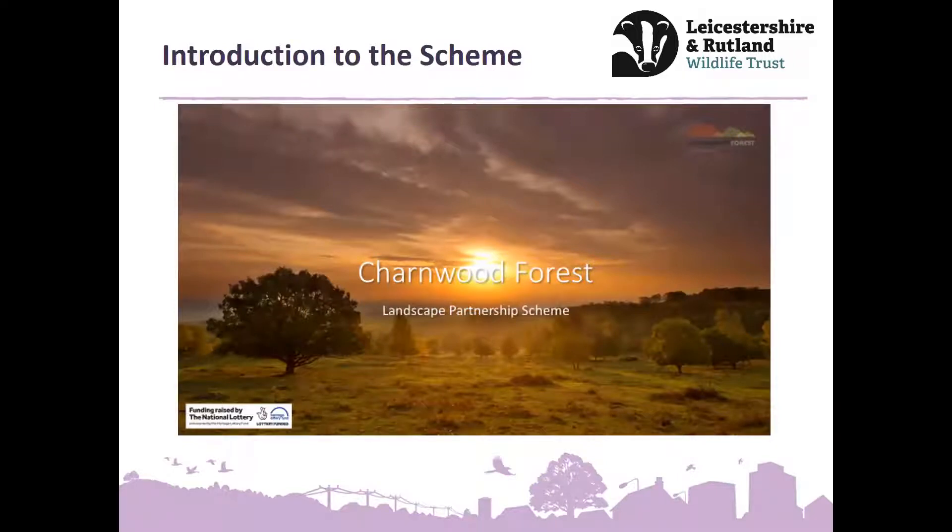You can see a bit more about the wider scheme through the link on our website, where Julie Attard, the scheme manager, gives you a bit of a rundown. It's a whole landscape partnership scheme sponsored by the National Lottery, and there are lots of other opportunities to get involved in different elements of the scheme. As Leicestershire and Rutland Wildlife Trust, we are leading on this particular one, along with a couple of others, particularly aimed at wildlife and conservation.